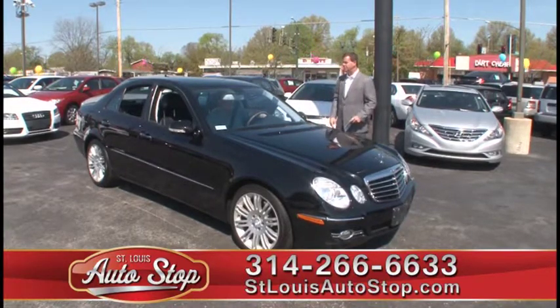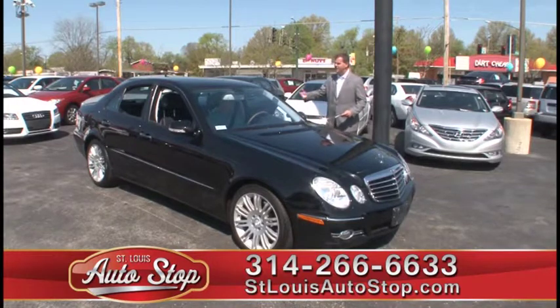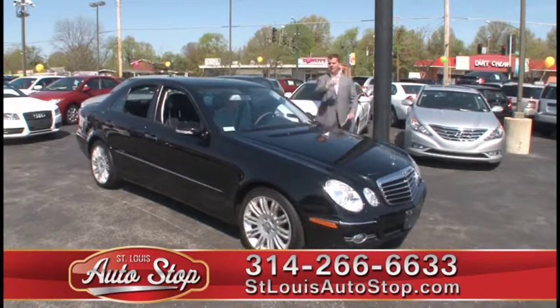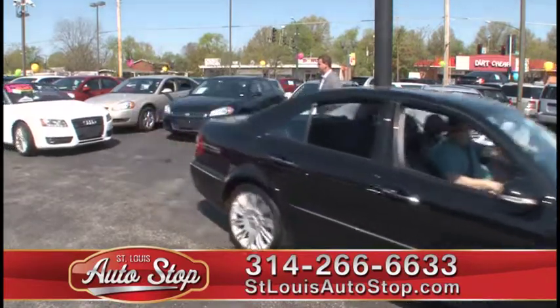2008 Mercedes E350 4MATIC — navigation, heated leather, power moonroof, 30,000 miles. Low mileage luxury car at St. Louis Auto Stop in Hazelwood.